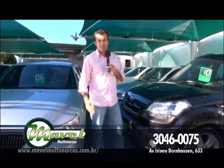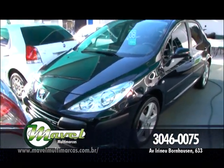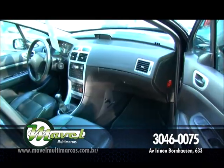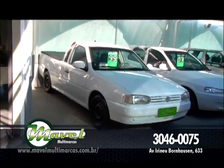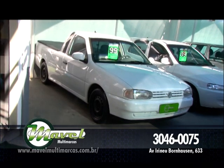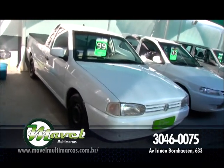Uma dica minha: financie até 48 vezes — 60 vezes você perde dinheiro, 48 vezes é ideal. Taxa de juros caíram, é a hora. Realize o seu sonho. Mavel Multimarcas oferece pra você Peugeot 307, 1.6, quatro portas, ano 2008, completo, rodas de liga leve roda 17, por apenas R$ 35 mil. Isso é carro de R$ 38 mil no mercado. R$ 35 mil você leva agora.